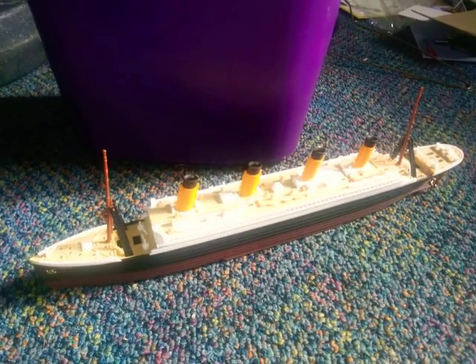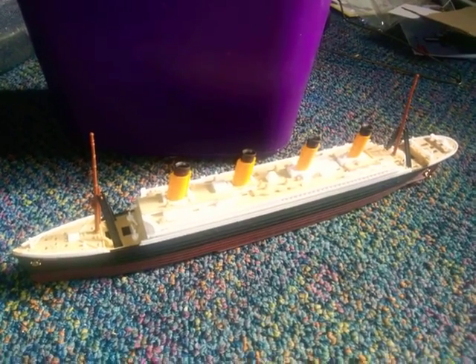Alright, so here's my Titanic model. It's all finished, as you can see.